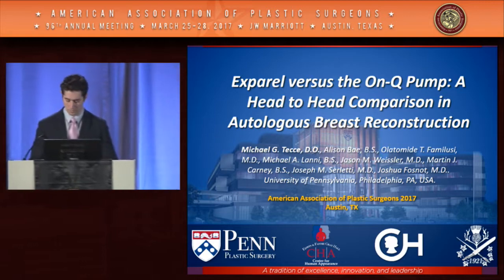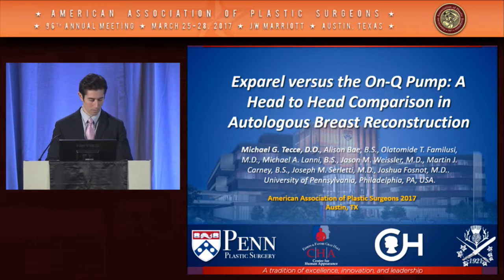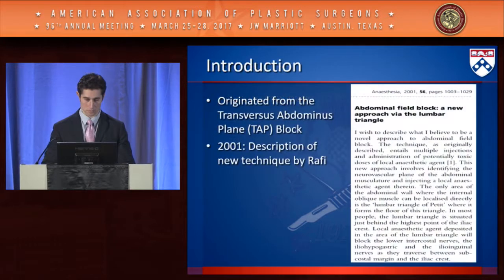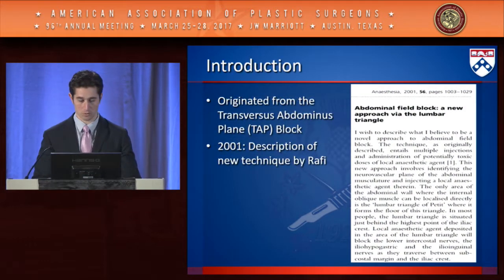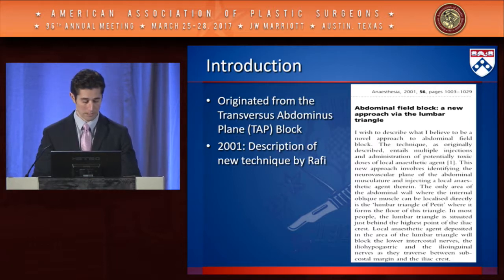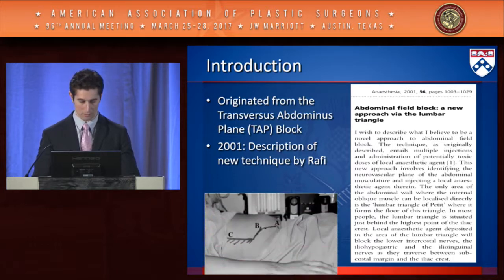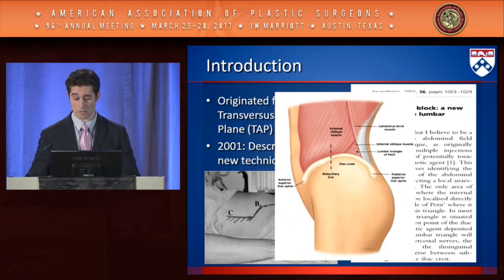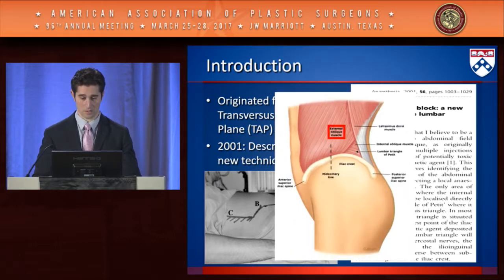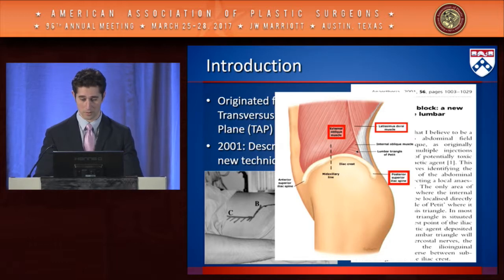Thank you for the opportunity to present this recent work from the University of Pennsylvania. Authors have no disclosures. The transversus abdominus plane block was introduced by Dr. Raffi in 2001. In this technique, he described injecting in a plane to affect the ilio-hypogastric, the ilio-inguinal, and the lower intercostal nerves as they traverse the costal margin and the iliac crest. The landmark he uses is the lumbar triangle of Petit.